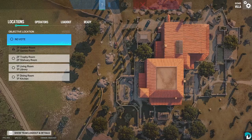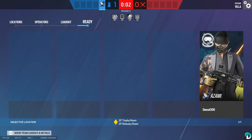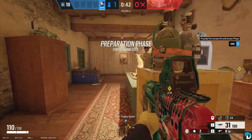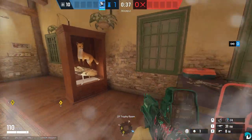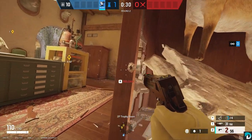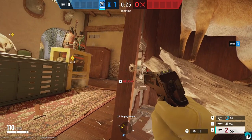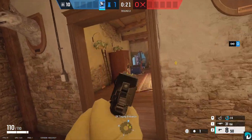The next site on Villa is going to be Trophy Statuary, and this one I go with Zofia. I will make Rotate Hole here, of course. I like to put a hole in this cabinet or trophy display because this gives you an angle into 90 Hall and also if they jump into the window — it's kind of a hard angle to fight against, especially if they don't expect it.